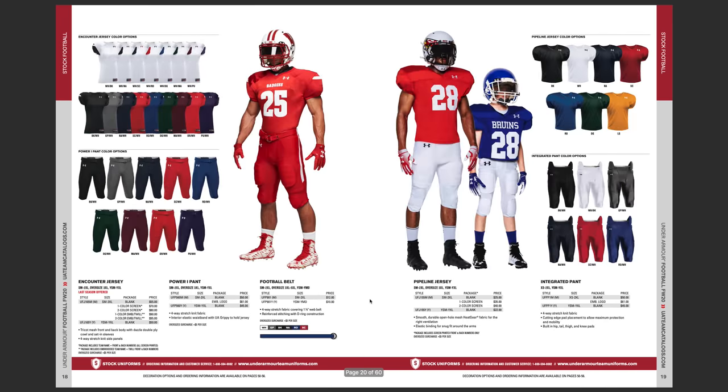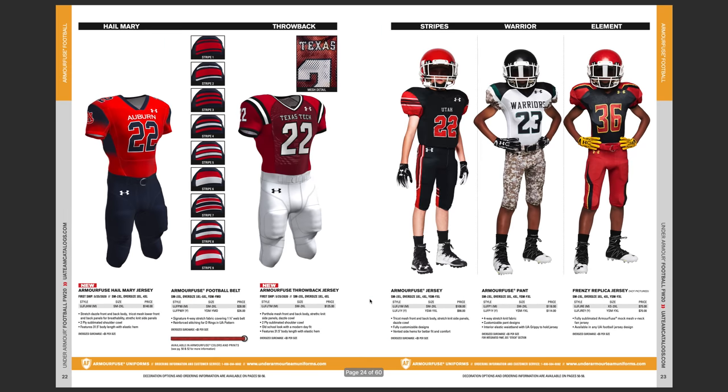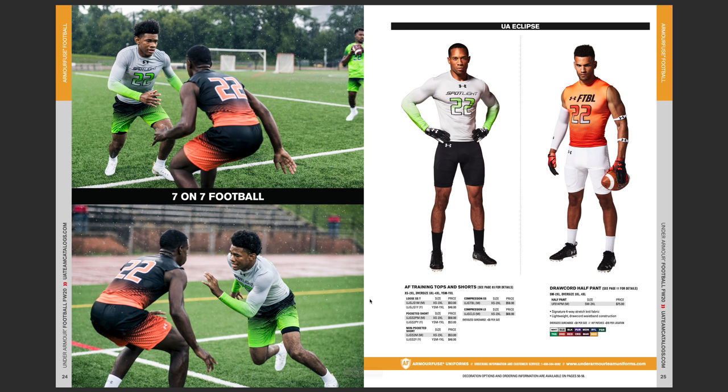Let's get to some of the seven-on-seven. You can see here they call it training tops and shorts, but really this is what a lot of seven-on-seven players are going to use. Similar to Adidas, they have football pants without the knee — no knee pads. Nike is the only one that has very light knee padding in their pants. And then you have the compression short and long sleeve from Under Armour.